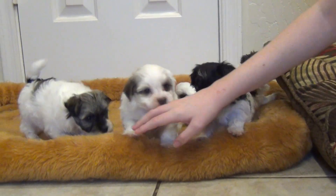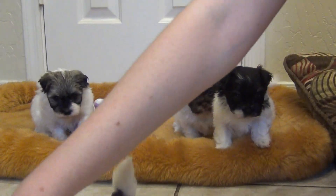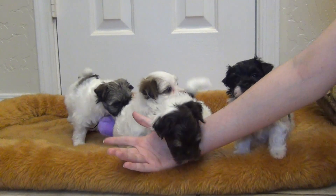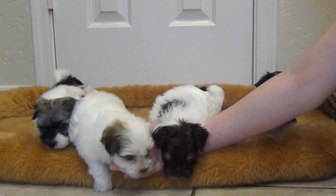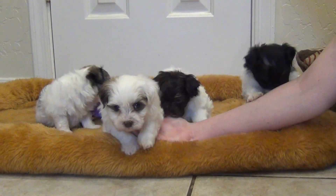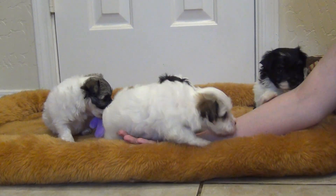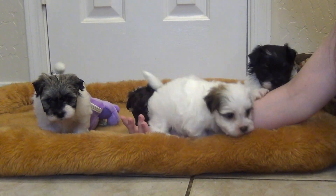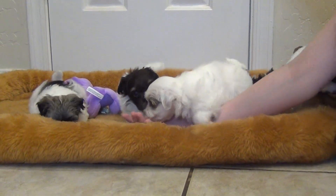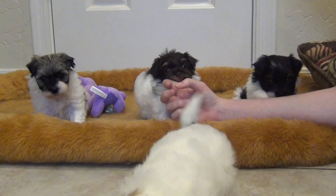So this will bring in hopefully all four of them together. This litter was born July 6th — they'll be almost six weeks old on Wednesday, get their first shots, and be ready to go home in about three weeks. Really good babies!